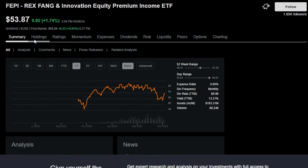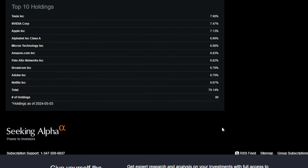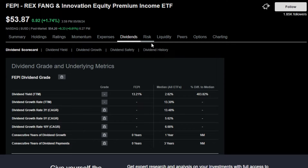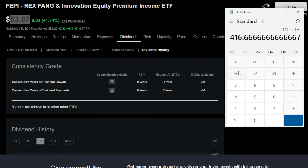Another super interesting newer income focused ETF I've also been purchasing recently is FEPI, or the Rex FANG and Innovation Equity Premium Income ETF. This ETF buys into a basket of super volatile, high premium single stocks and utilizes a covered call strategy to generate a ton of income. For an ETF that costs around $53 to $54 per share, we're talking dividends upwards of $1.20 per month, meaning an investor would only need to purchase 416 shares, or just over $22,000, to earn that $500 per month dividend goal.